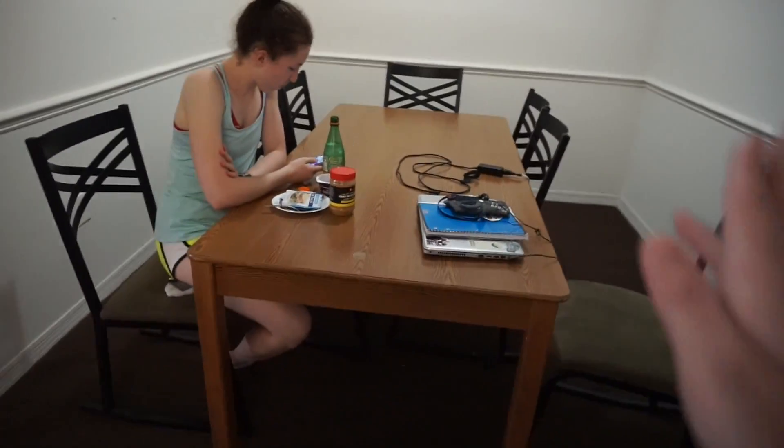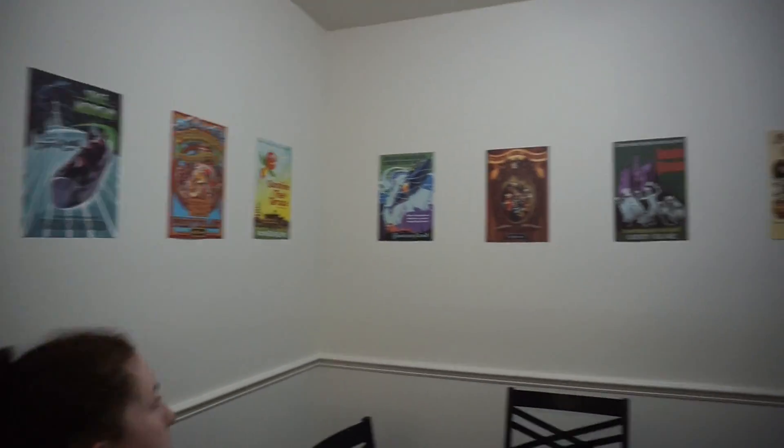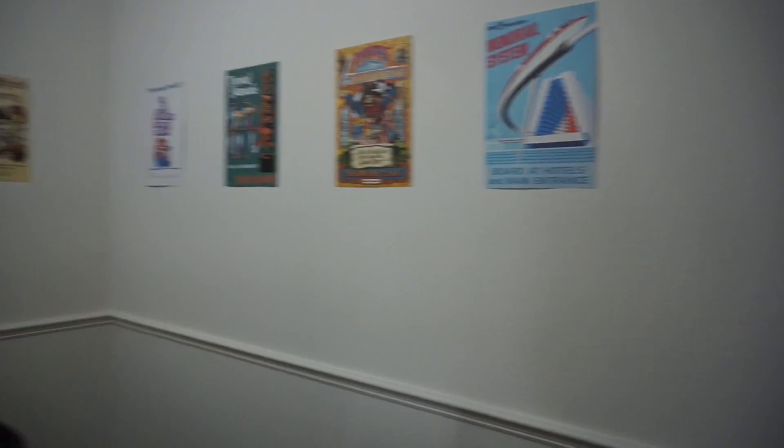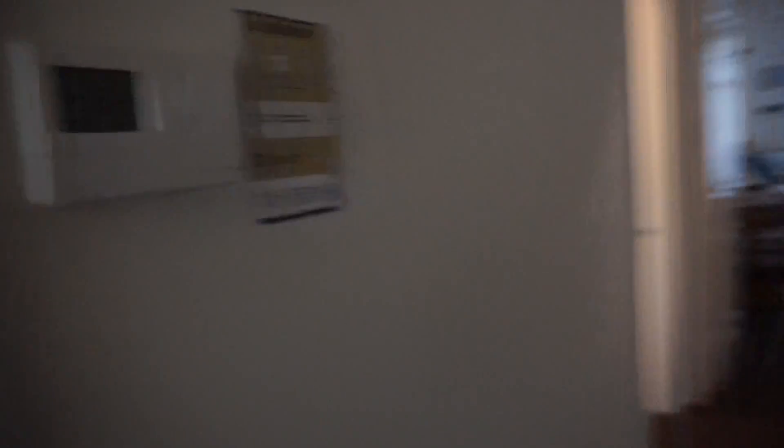This is our little kitchen area — we have a kitchen table and eight chairs. One of them is in Christie and Lauren's room right now. Over here we just have different posters of different rides to spice up our dining room. There's also a room we can't go in because it's locked for maintenance. And then we have a little thermostat here — we can set it to whatever we want. The air conditioning is no joke; it gets really cold in the apartments, which feels great after the Florida heat.